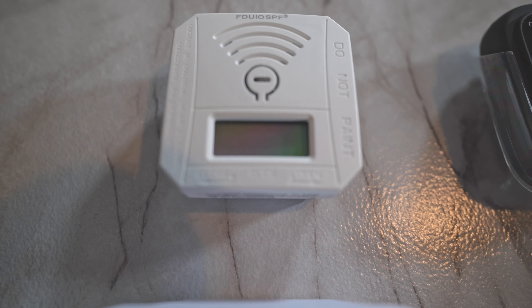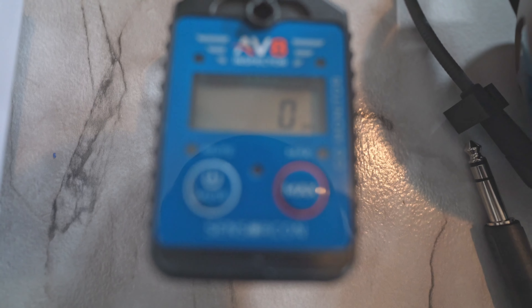Today we are going to do a side-by-side comparison of some of the popular aircraft carbon monoxide detectors, with prices ranging from $15 all the way up to $1,200.